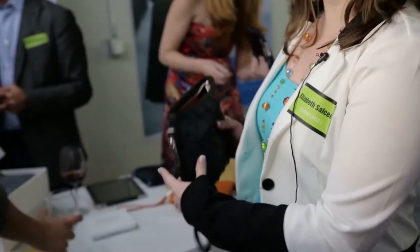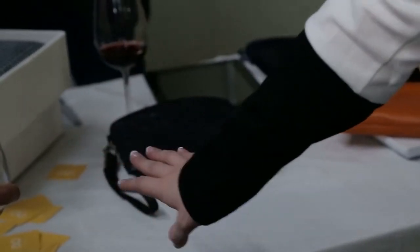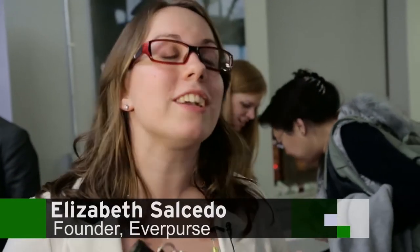At night you take your Everpurse and drop it on this charging mat, and it will wirelessly recharge your purse. Then in the morning you pick it up and you're good to go. Right now we're selling them at Everpurse.com. We're in one other retail location with one of our design partners, and we're looking to roll out new retail locations next year.